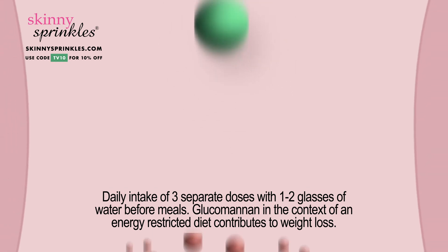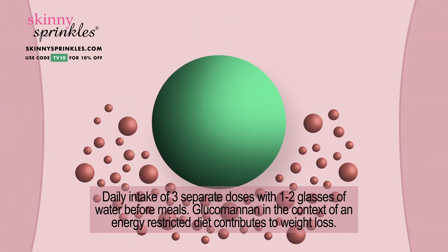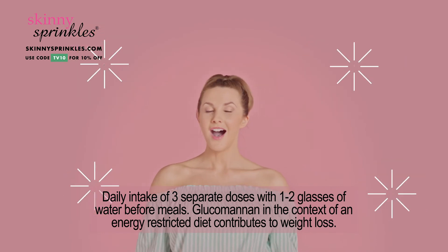How does it work? Skinny Sprinkles contains glucomannan, a natural fibre that expands in your stomach, leaving less room for food, and is clinically proven to aid weight loss.